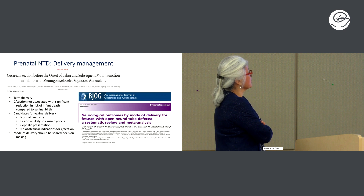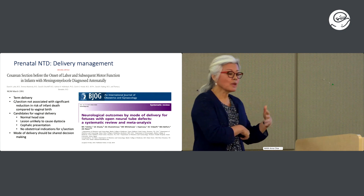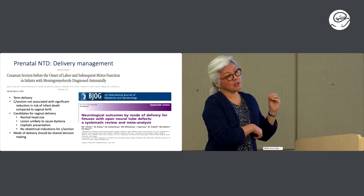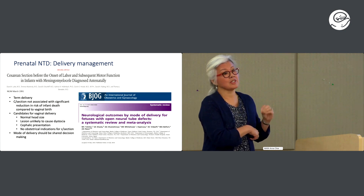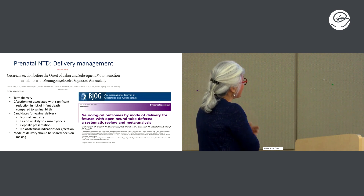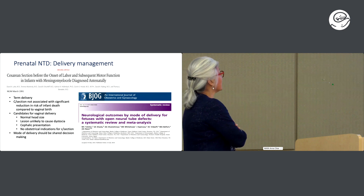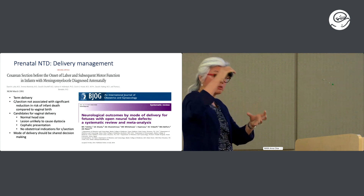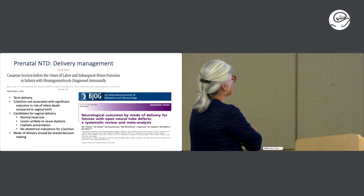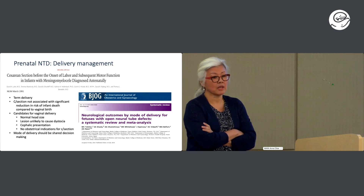Back in the day, when we worked with our pediatric neurosurgeons, there was concern that a vaginal delivery — particularly a prolonged second stage of pushing — with an open neural tube defect might rupture and increase the risk of infection. Currently, candidates for vaginal delivery are: normal-sized head, lesion unlikely to cause dystocia, cephalic presentation, and no obstetrical indications for C-section. At the end of the day, mode of delivery is still a shared decision-making process between all of us and the parents.